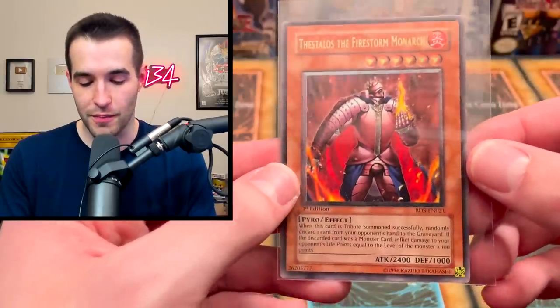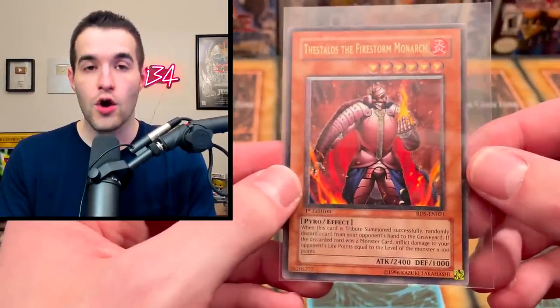Thestalos the Firestorm Monarch! I just mentioned in the collection video that I really love this card in ultimate rare and I don't have one — and now we do! The back is a little bit scuffed but I'm definitely putting this one in the collection binder. I've never pulled this guy in ultimate rare form — that's amazing. This went from a potential scam box to an awesome box with an amazing ultimate and an amazing ultra. If you guys enjoy videos like this, make sure to subscribe. Thanks to all the channel supporters, and I'll see you guys next time. Peace!